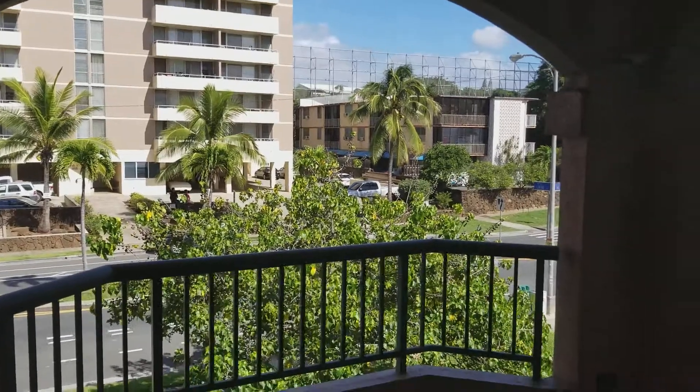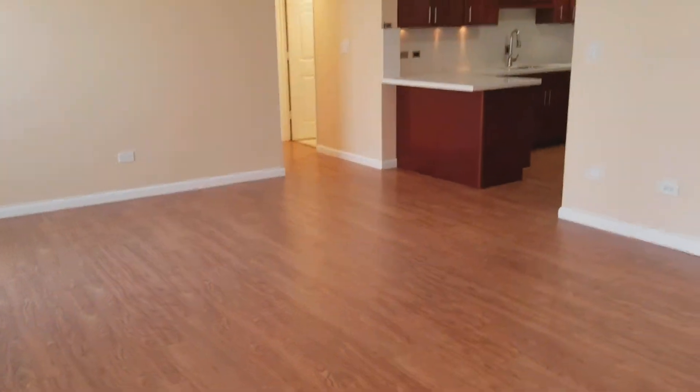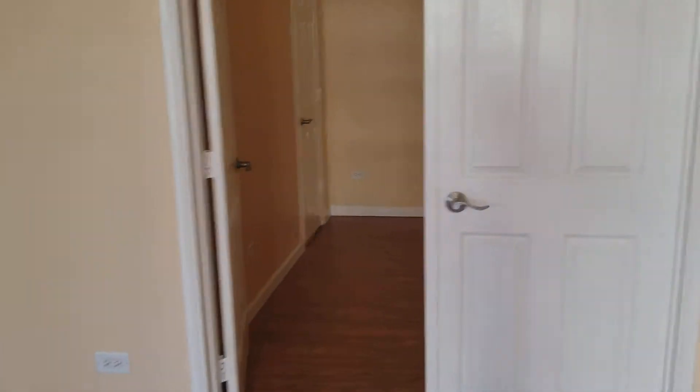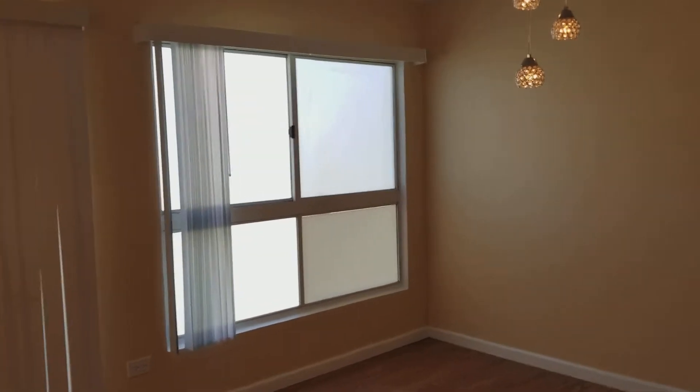It's right off the street with wood laminate flooring. This is the first bedroom. It has a window that goes out and a closet. Can't hear any of the street noise, so it must be good double glass pane.